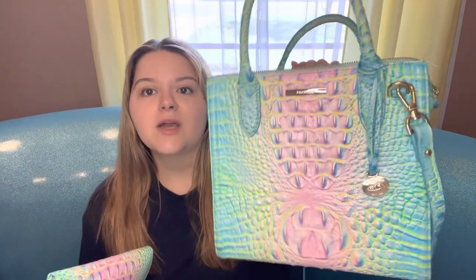Literally everywhere that I go with this bag in hand, people ask me about it. They want to know where I got it and how much it costs. So in this video I'm going to be talking about some of the qualities this bag has, some of the features that I like or don't like, and just my overall experience carrying this bag for a year now.